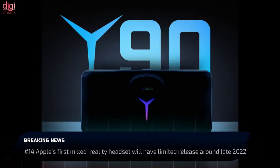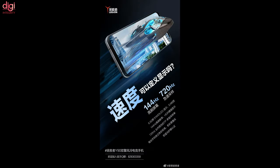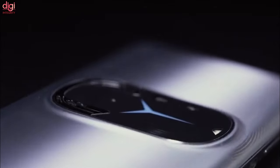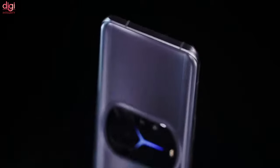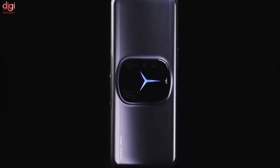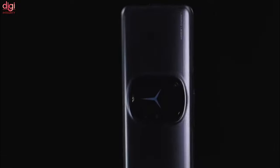Last month, Lenovo teased the Legion Y90 gaming smartphone with a 144Hz screen and said it would be unveiled on January 1st. Lenovo has posted a short video on Weibo giving us a glimpse of the Legion Y90's design. We can see that its flat screen with rounded corners has slim bezels on the top, with a selfie camera on the right side of the earpiece. Around the back, in the center, there is a large island housing the cameras and a Y-shaped light. Antenna lines on the frame suggest a metal build.